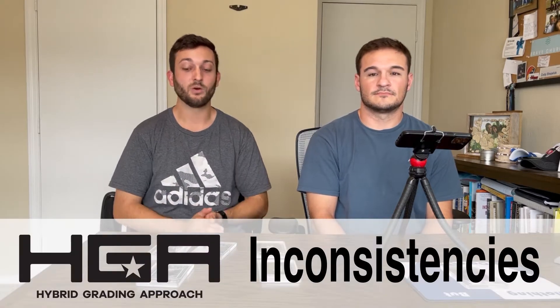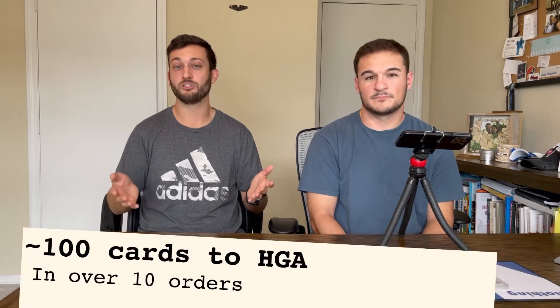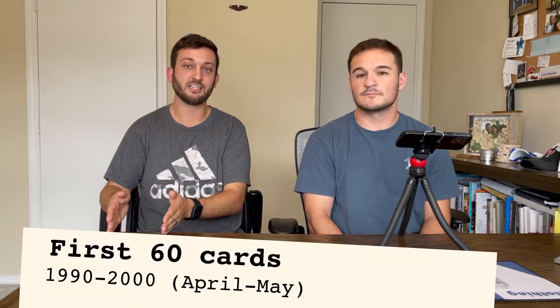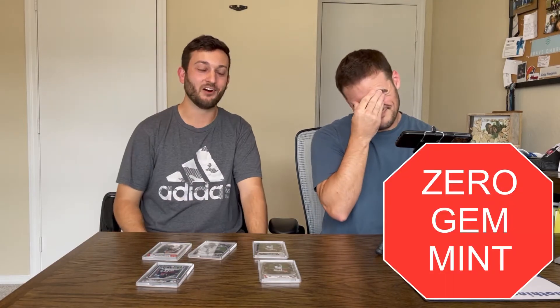We are going to be focusing this video on some of the inconsistencies that we have noticed from our submissions. We have submitted roughly a hundred cards in total. Out of the first 60 cards we submitted — mostly 1990s and early 2000s basketball and football cards — we had zero Gem Mint cards. So we were 0 for 60 for HGA.